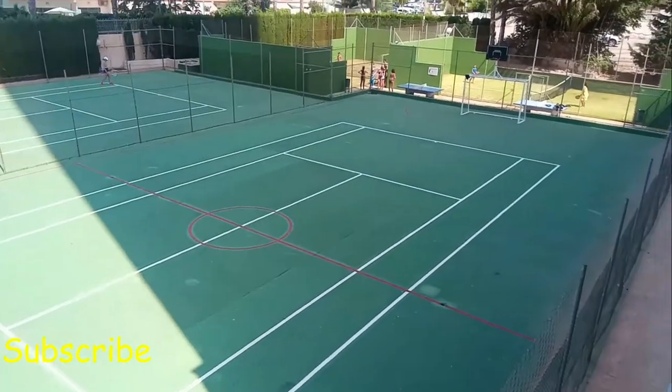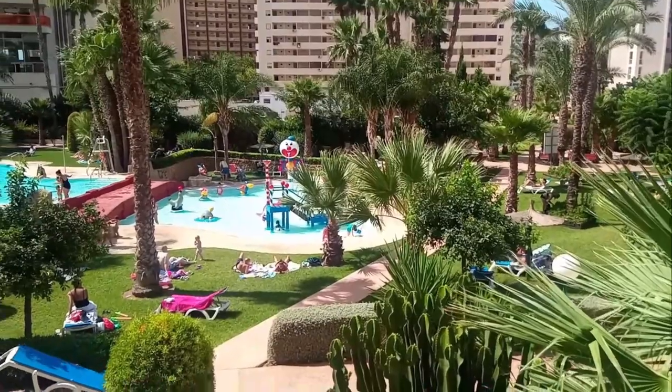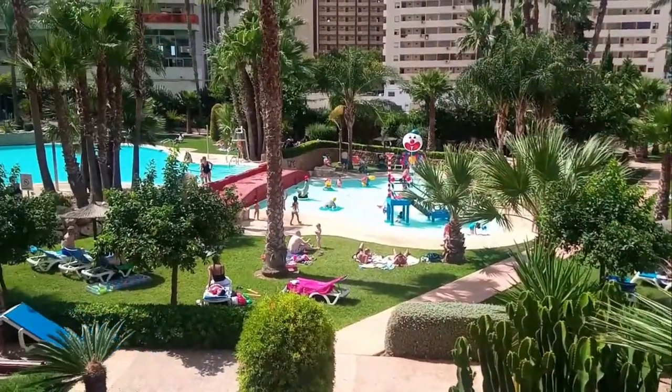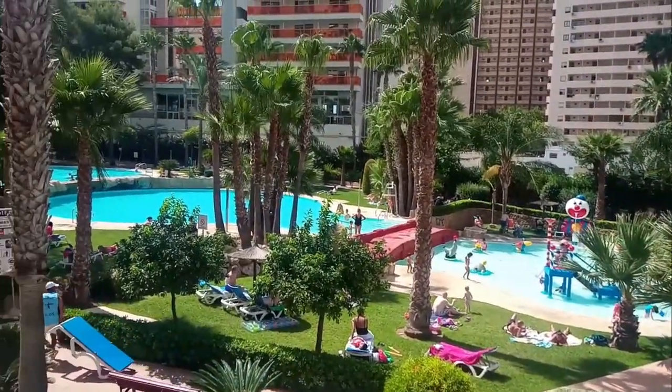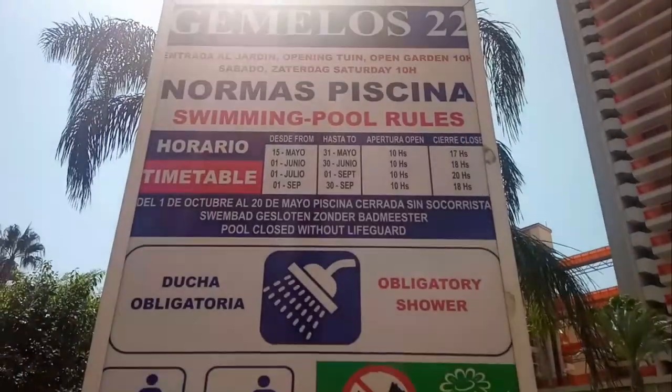There is a football pitch along with two tennis courts, and tennis rackets can be obtained at reception for a small refundable deposit. So those of you who are of a sporty nature can get in your exercise daily without even leaving the complex, then head for a swim afterwards to cool down — perfect.